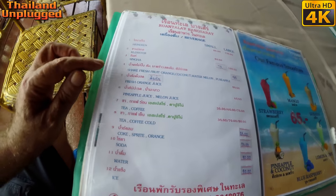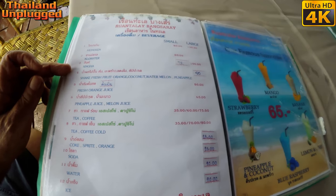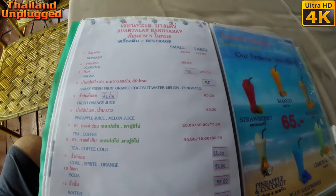Here's the beer price. Singha, 75 baht. Is that big or small? Big or small? Singha.